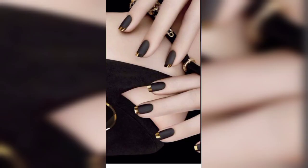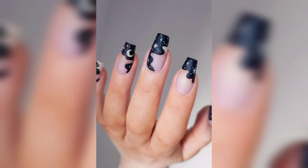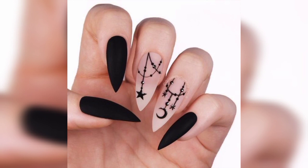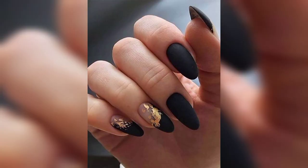Combine black polish with delicate floral patterns for a contrast between elegance and edginess. You can achieve this by hand painting flowers or using floral nail stickers. Remember, these are just a few ideas to get you started — feel free to experiment, mix and match colors, and add your own personal touches to create unique black nail designs that suit your style.